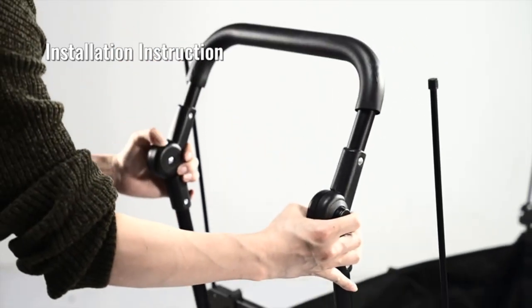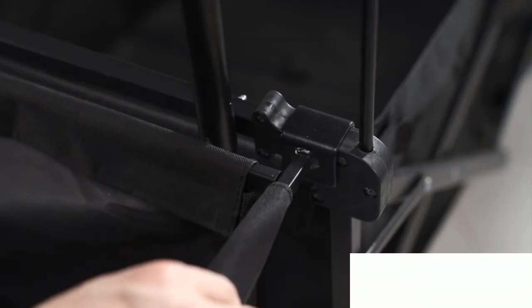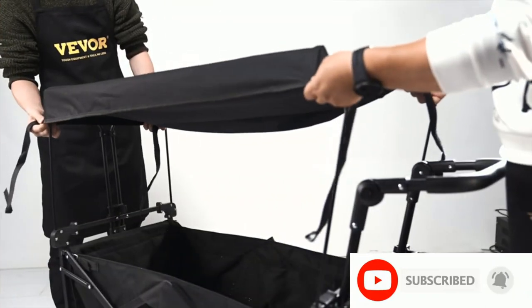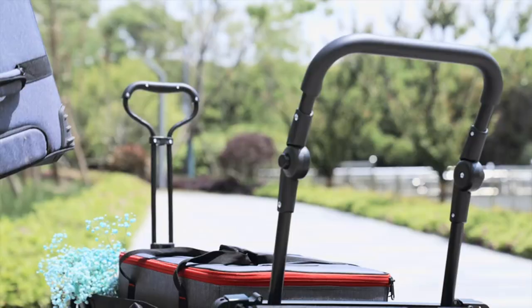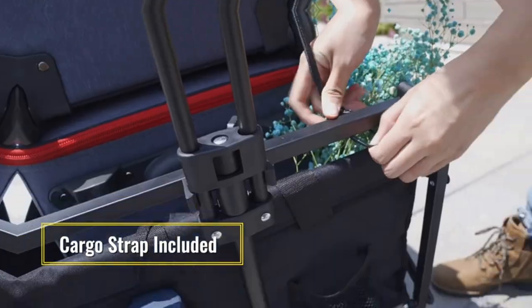The detachable awning puts away your worries about the weather. No assembly required — it becomes extremely compact in simple steps, allowing you to store it in the trunk of your car. With this wagon cart's help, you can get rid of backache from carrying too much stuff.